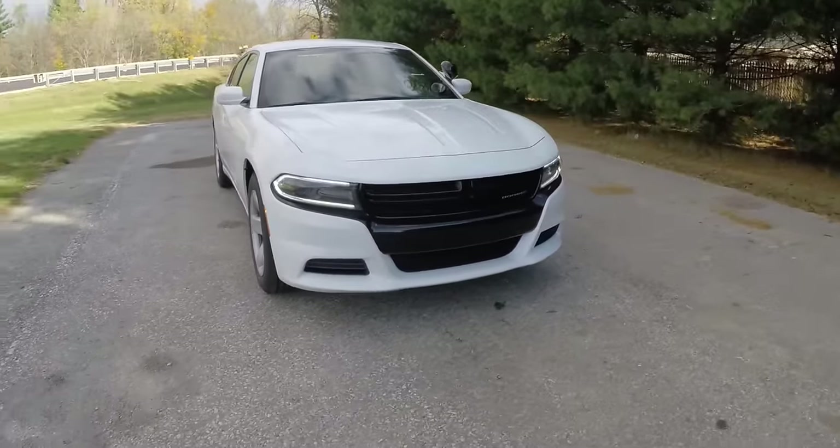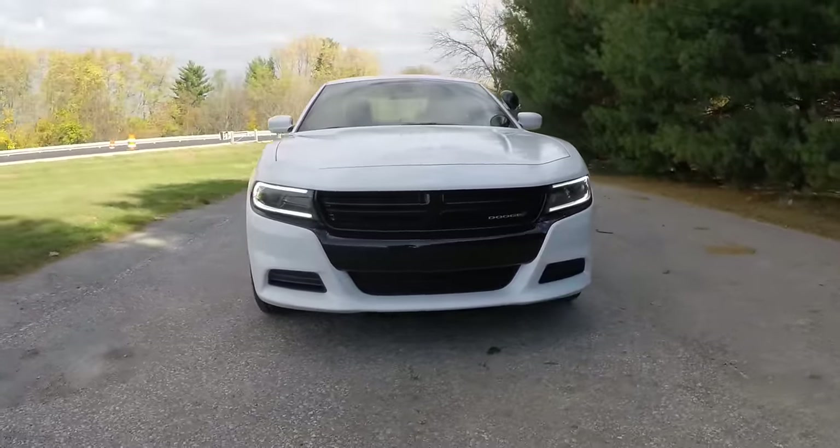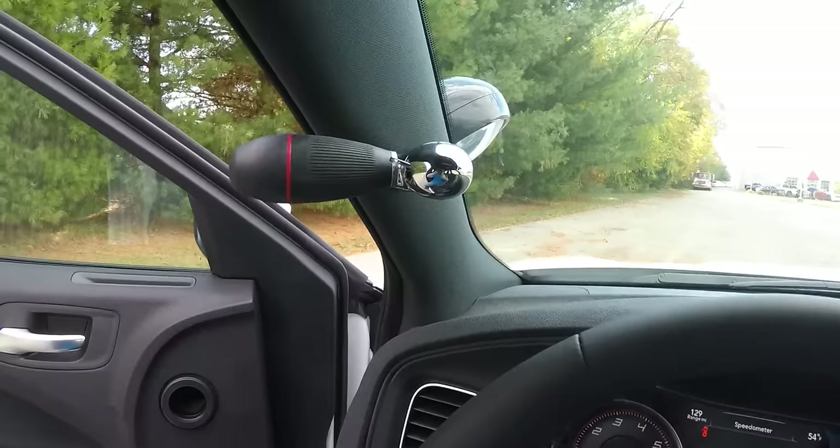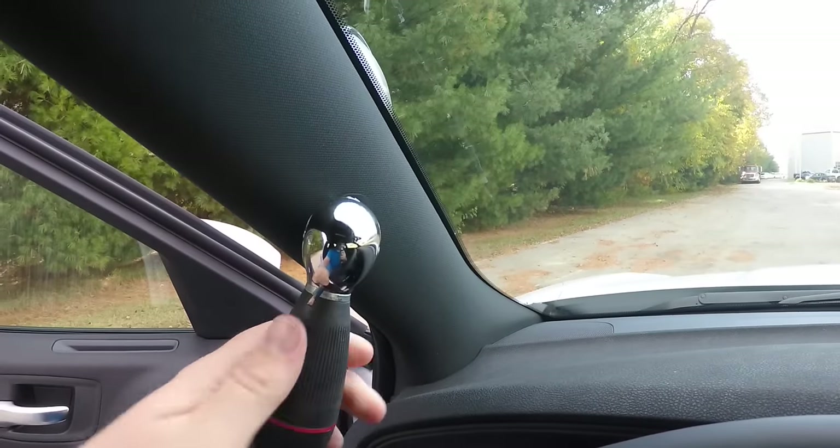You also have the gloss black front treatment and a positional black LED spotlight.